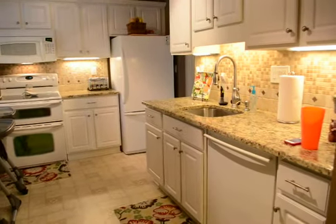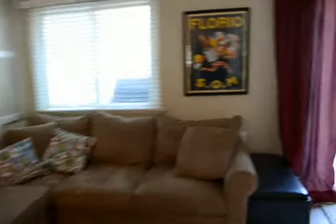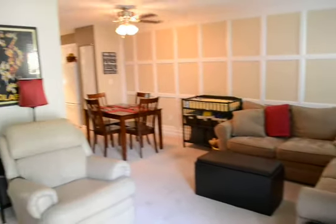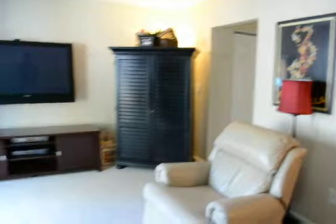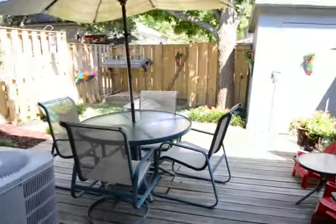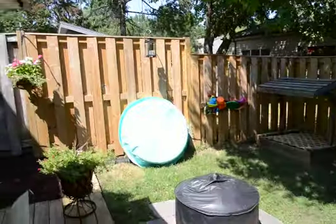Circular, open plan living, dining and kitchen area. The kitchen has granite countertops and a little breakfast nook that leads through into a large dining and living room. The living area has a ceiling fan, and the dining area has a sliding glass door.